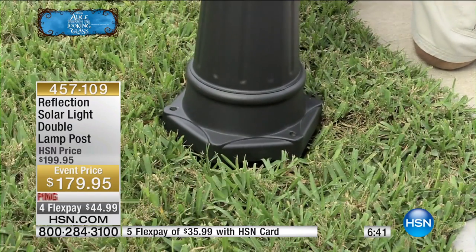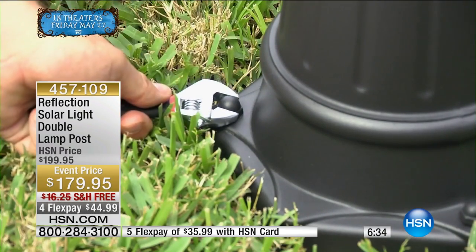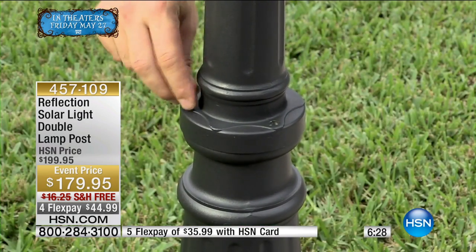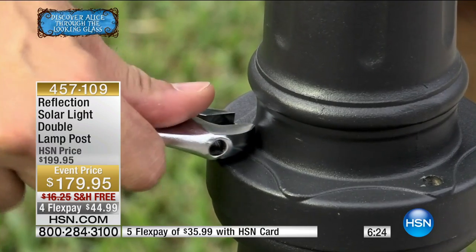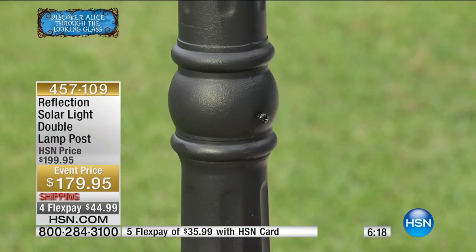Installation is something you can handle. Think about all the different outdoor jobs that are very difficult — but add a double lamppost like this and you will change your landscaping for the better. It is simple — I really think 30 minutes and you can get this all set up. And it will look like it's been there since the house was built.